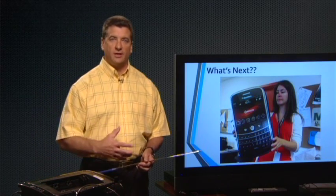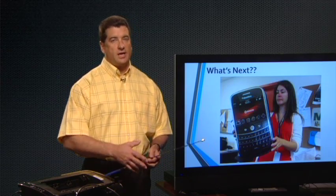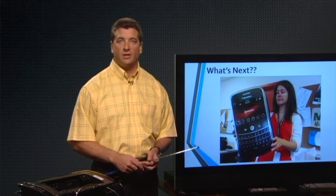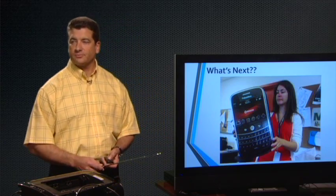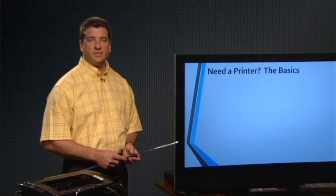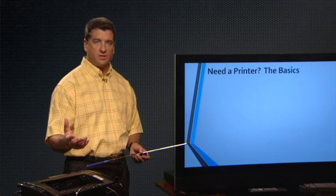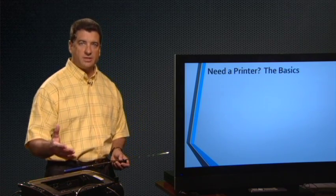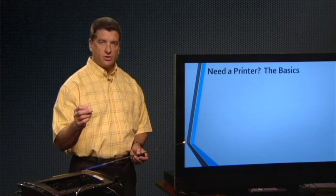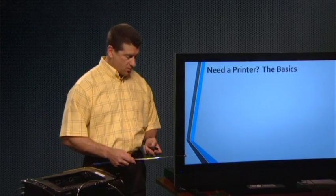People are demanding more and more use from their smartphones, and in order to do some of those things we're going to need a screen, so they're going to start getting larger and larger. Now that we've kind of picked a device, I'm going to discuss some things about printers — some very basic technology. I'm going to talk a little bit about pricing. I actually have a printer on my desk here, and one of the things I really want to show you is how easy it is to connect printers as opposed to how it used to be.